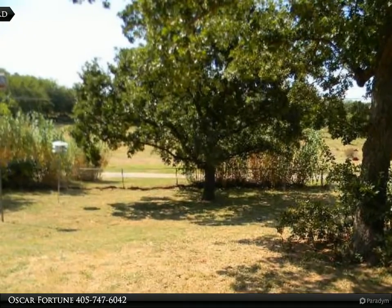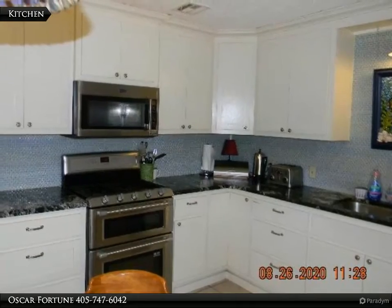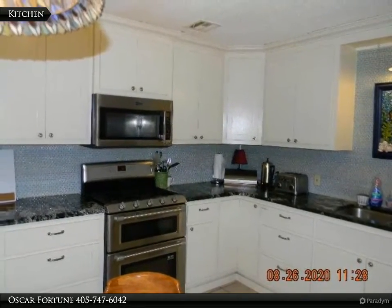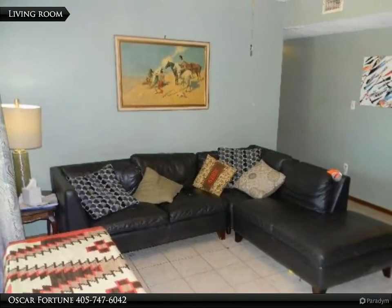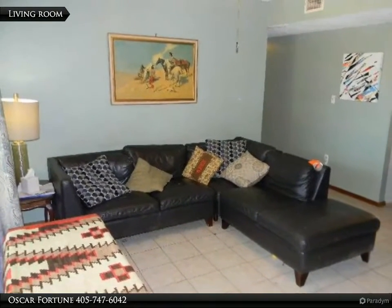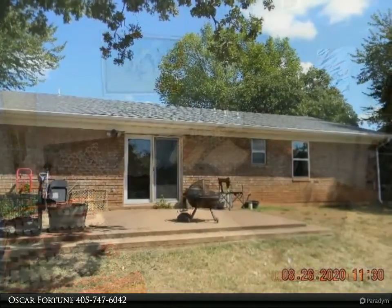Double pane sliding patio door leading from the dining room to the patio and large fenced backyard. Bonus room converted garage can be used as a study or fourth bedroom, and can be converted back to garage. Concrete slab in front of the house for additional parking.